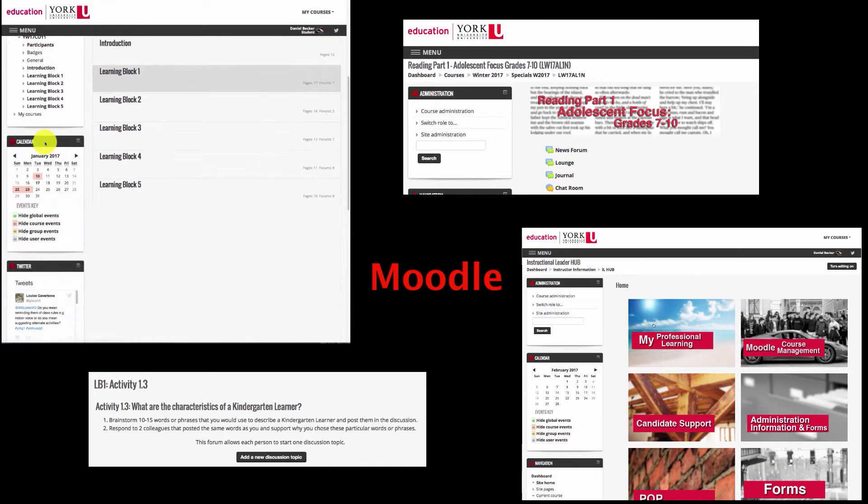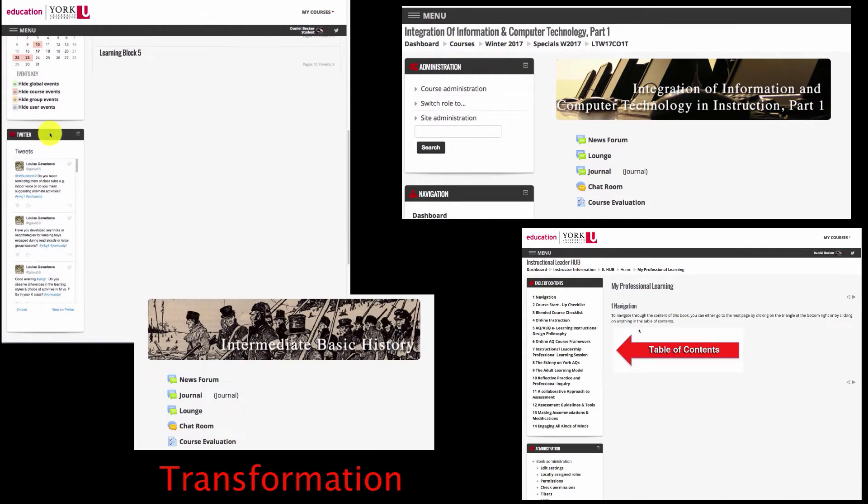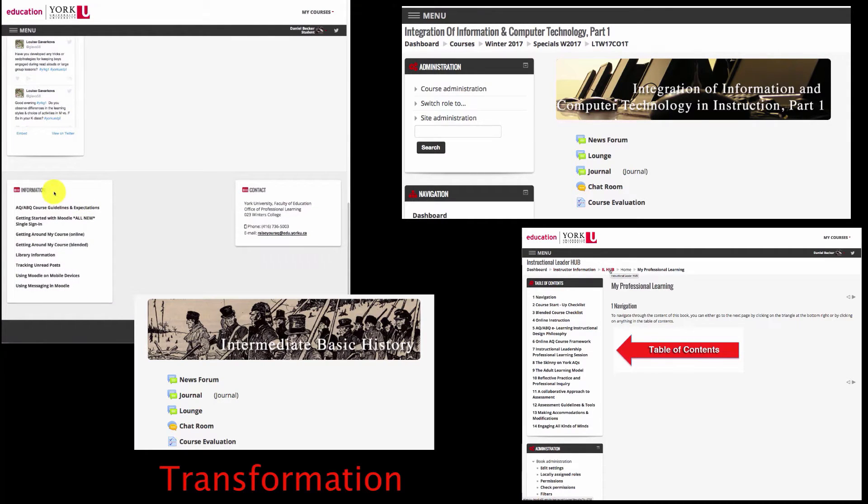Moodle, the learning management system used by York's Professional Learning, has undergone a transformation. As soon as you log on, you'll see the differences are clear.